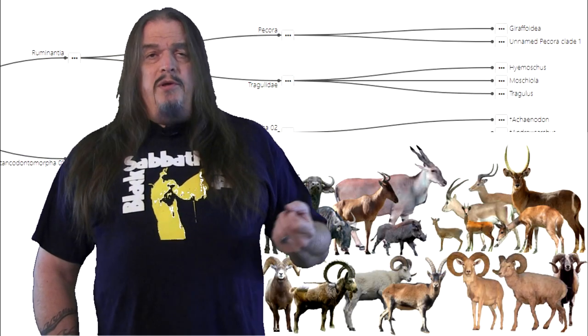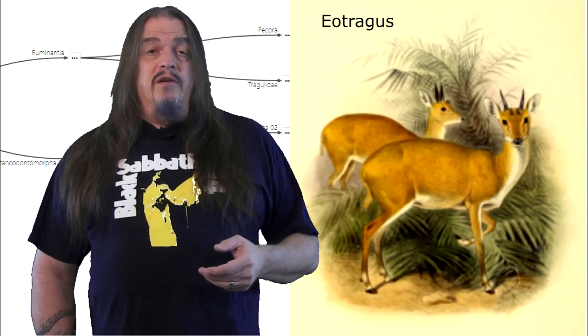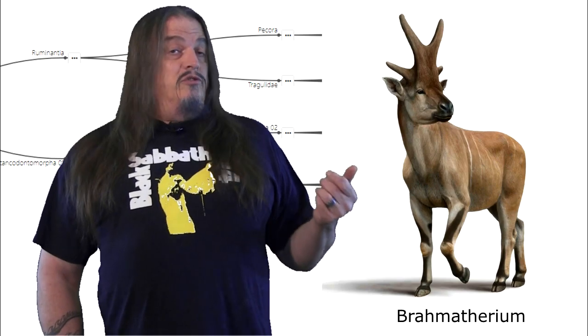Here we have sheep, goats, cattle, and deer, beginning with something that looks like all of the above, and also a host of odd-looking things that eventually lead to giraffes.